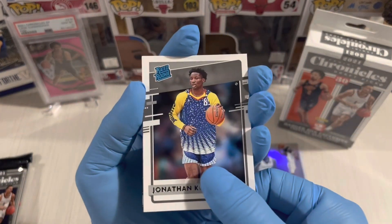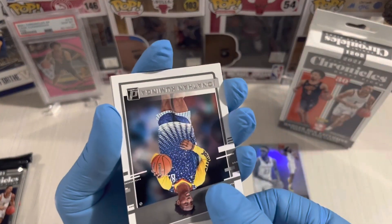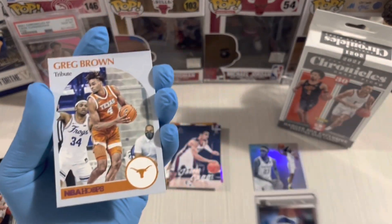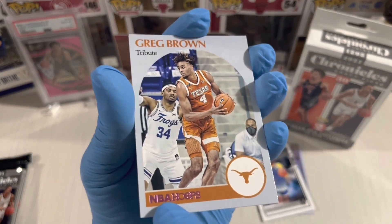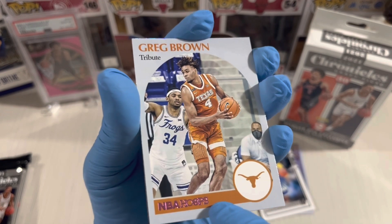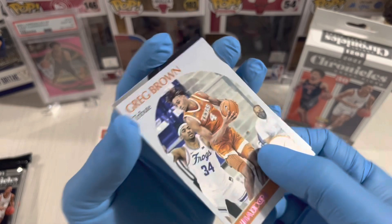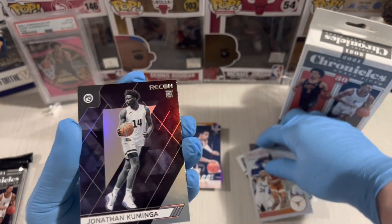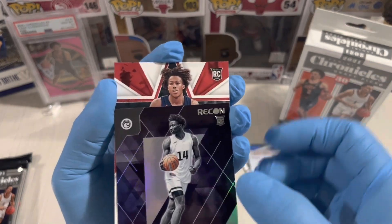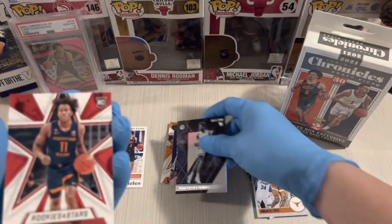Kuminga next. Weighted rookie, Generous Stars. Oh, a pink parallel — Greg Brown. This one is pink, the foil NBA Hoops foil, it's a parallel. Jonathan Kuminga Recon next. Rookies and Stars — Ayo Dosunmu. Not bad, one of the top rookies.